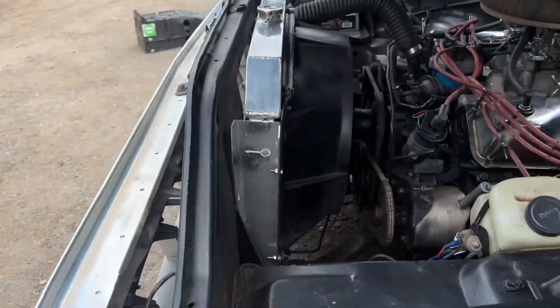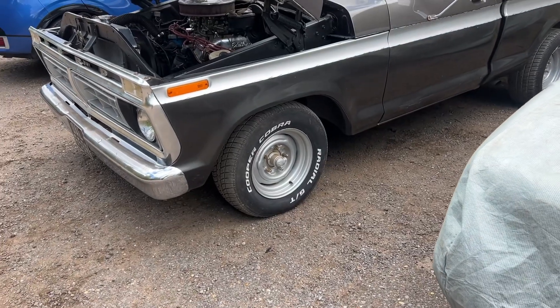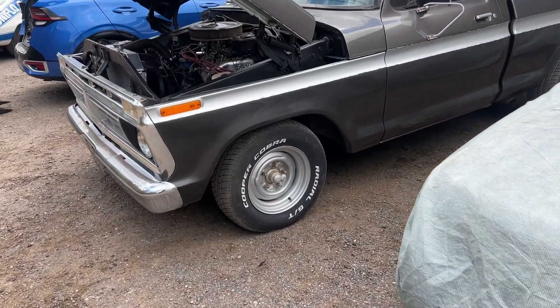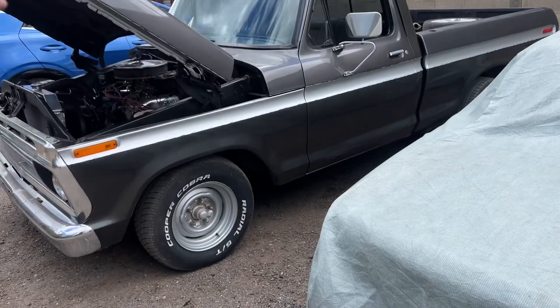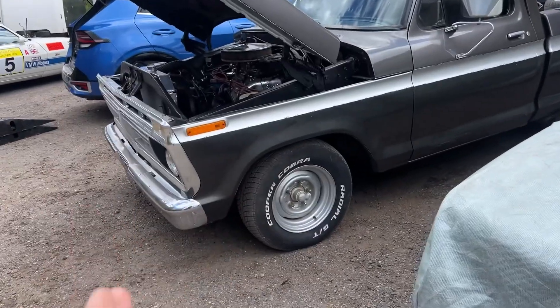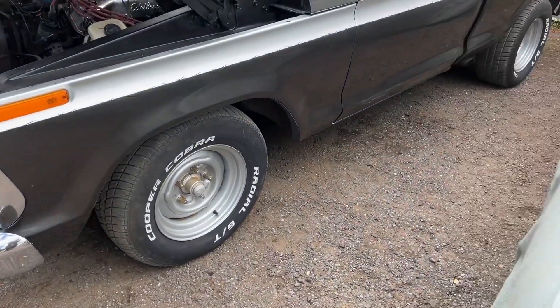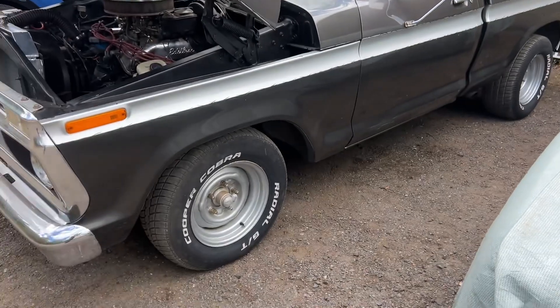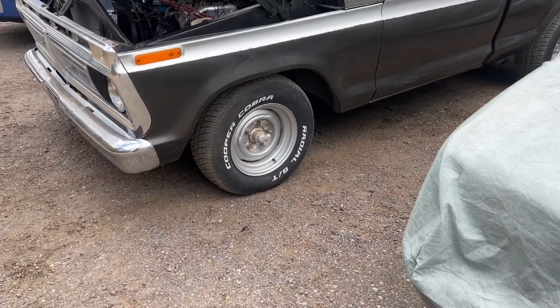Basically it would need constant attention. At some point you have to do something to the bodywork. The floor has been welded — both side floors have been replaced. When you push the metal it goes up, so they more likely welded it from inside rather than weld that section. So everything is as expected for a project car. It does run.